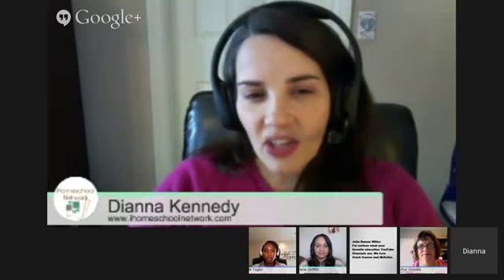Jimmy has a question from the event room. Julia Dumas-Wilkes says she's curious what your favorite educational YouTube channels are. We love Crash Course and Mr. Zoller. I'll give a big plug for Steve Spangler Science — my kids will sit there and watch science experiments. They make fake blood, balloons explode, things are on fire. My kids just eat it up. I also have lots of favorite playlists saved on my YouTube channel which you can check out.